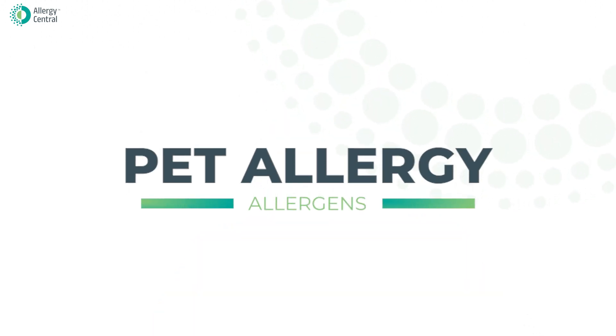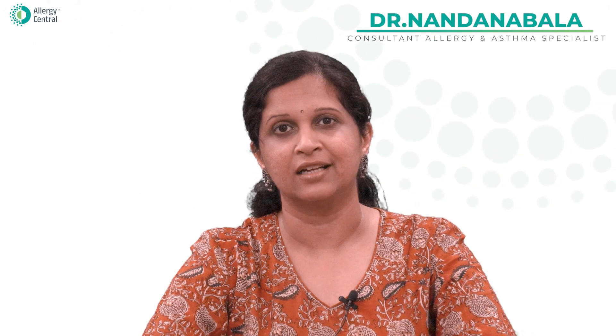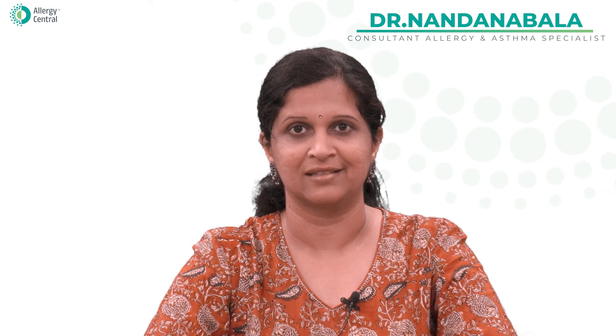Hello, in this video I'm going to discuss how to avoid pet allergens for those with pet allergy. I'm Dr. Nandanabala, Consultant Allergy and Asthma Specialist at Allergy Central, One Stop for Allergy Asthma Solutions.